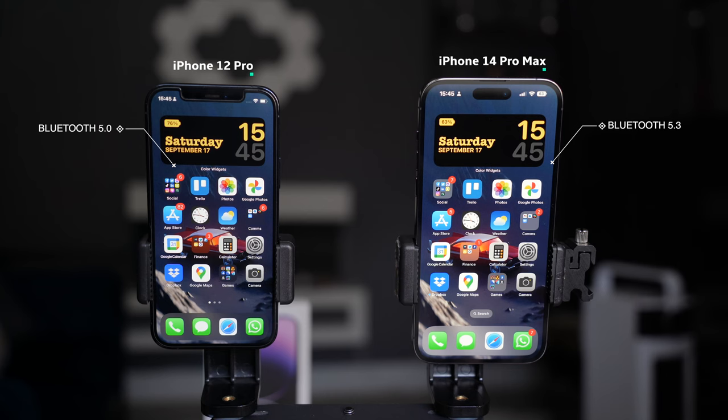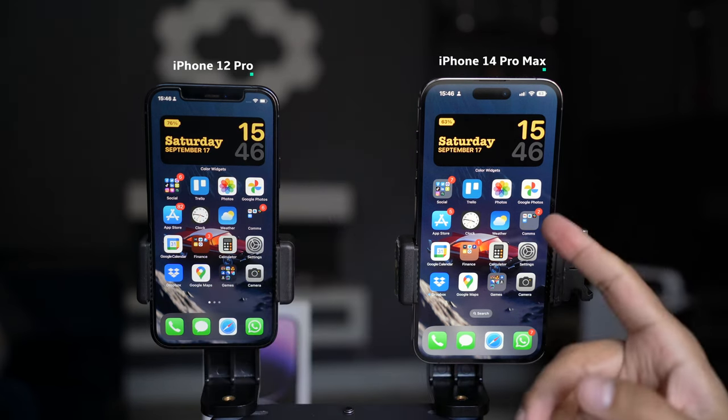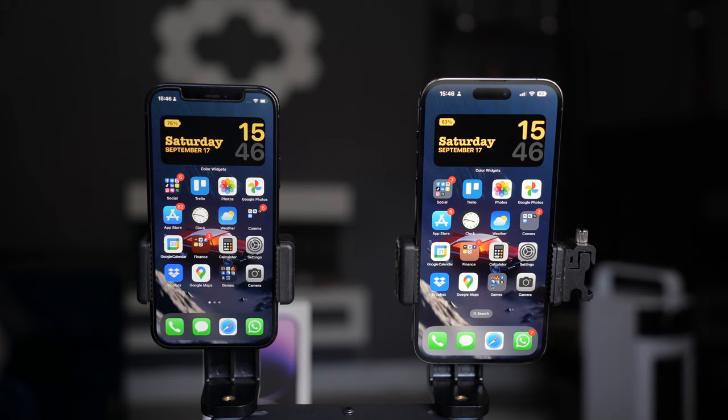In terms of sensors, the iPhone 14 Pro has emergency SOS via satellite and also crash detection via the built-in gyroscope. The iPhone 12 Pro doesn't have that, though I'm confident that 99.9% of you will probably never be in a situation where you'd need either of those. Finally, in terms of design, the 12 Pro has the standard notch while the iPhone 14 Pro has the Dynamic Island notch, which I think is a very nice feature that I'm excited to explore in more detail.